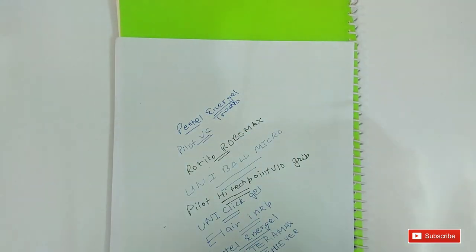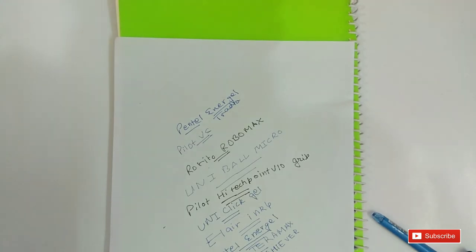Guys, if you like this video give a thumbs up. Thanks for watching and subscribe to my channel.